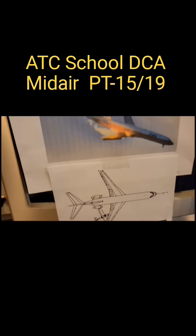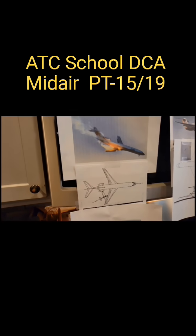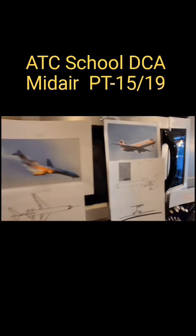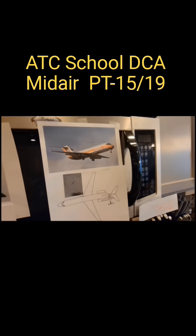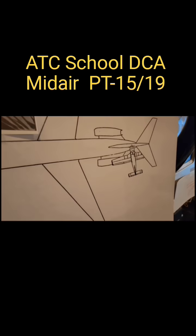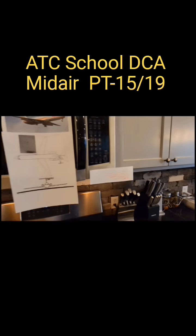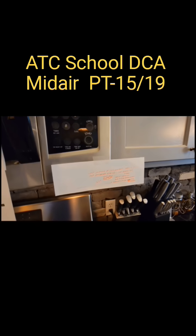Separation was given to the PSA crew solely to separate from the 172 — they lost sight, and there you go. The controller in the Aeromexico situation lost situational awareness on the Cherokee because he was dealing with the Grumman. That's what happened.